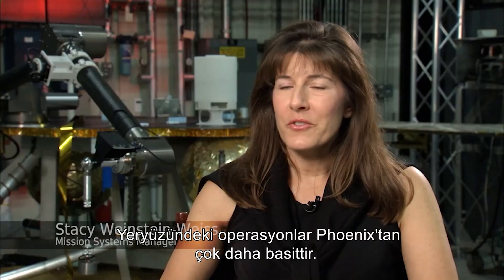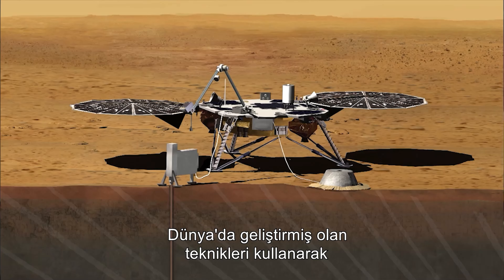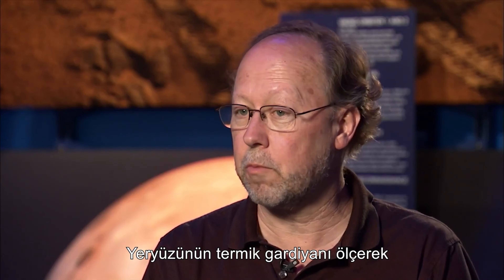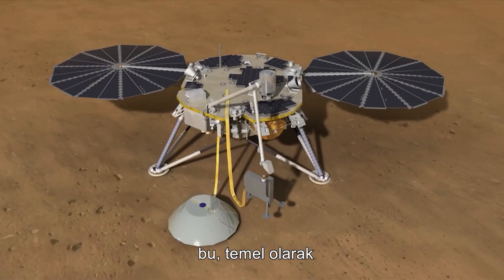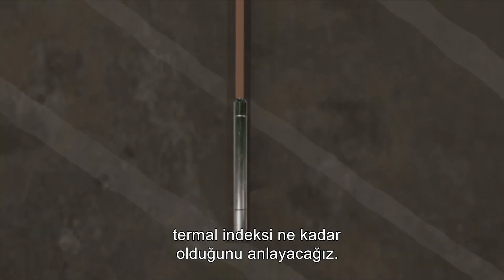The InSight mission is a geophysical mission to Mars that's going to take its vital signs. It's going to take its heartbeat — the seismic activity of the planet — using a very high precision seismometer, applying techniques well developed on Earth to understand the crust, mantle, and core and the relationship between those. It's also going to take Mars' temperature by measuring the thermal gradient of the surface, which tells how much heat is coming out. We also have a heat flow probe called HP³, which will take the temperature of Mars and determine the thermal flux over the course of a full Martian year.